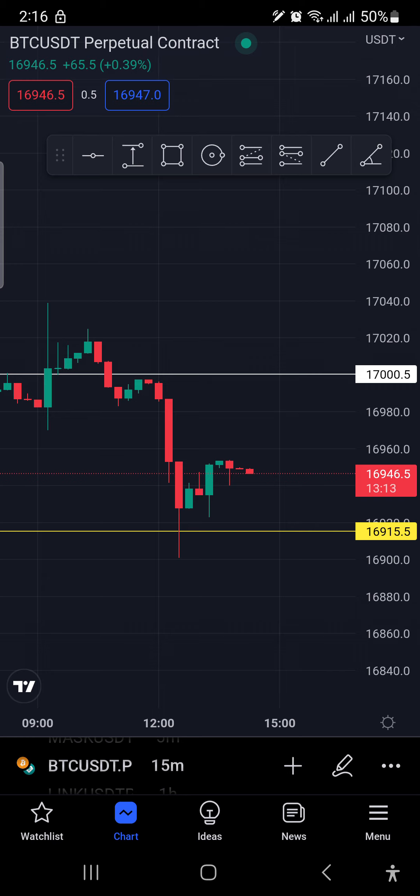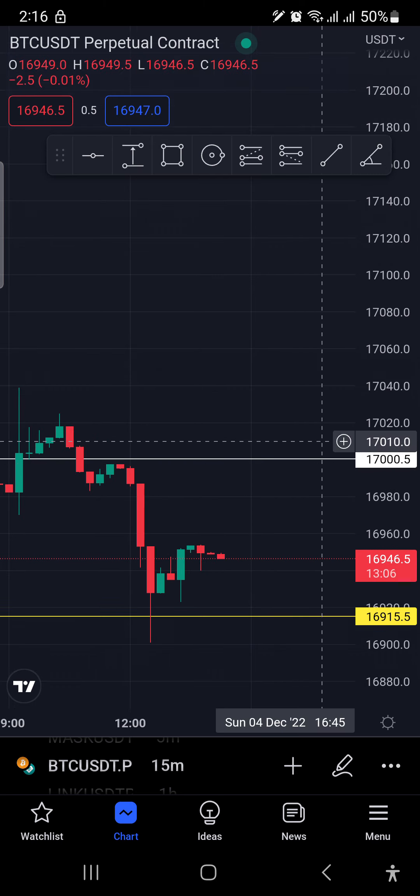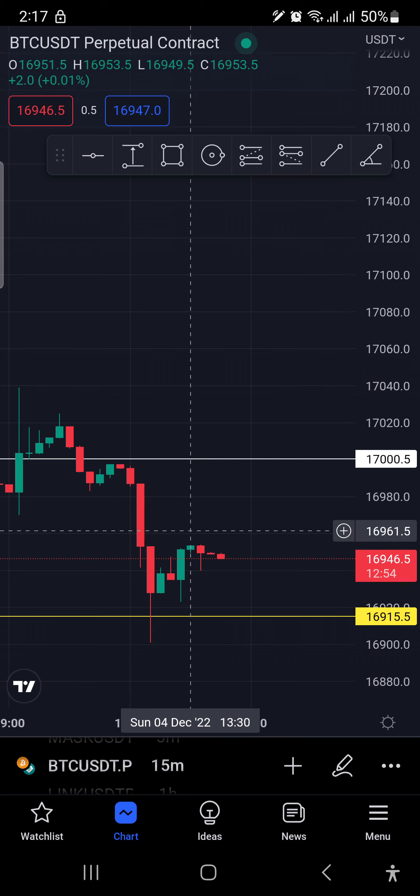For me to take a buy position from 17,000, I need to ensure that the candle is closing above 17,000 to show that it's still a strong trend. If it closes below the psychological level, it's telling me that there's not enough volume to continue the trend to the upside or to the downside. Let me show you an example.